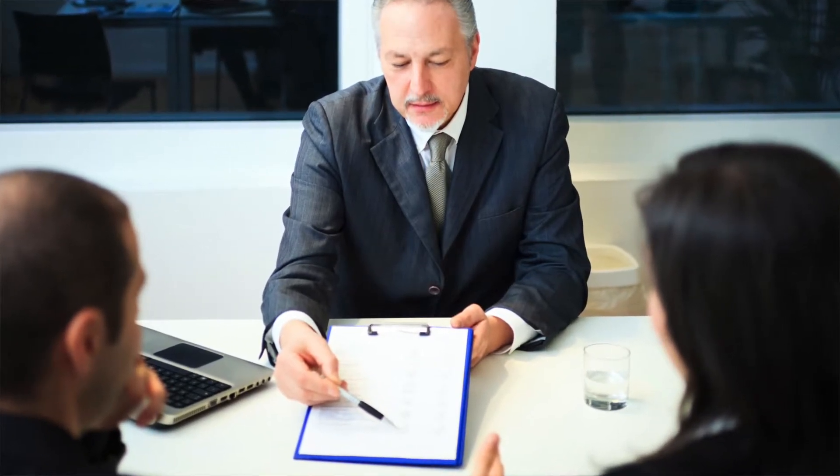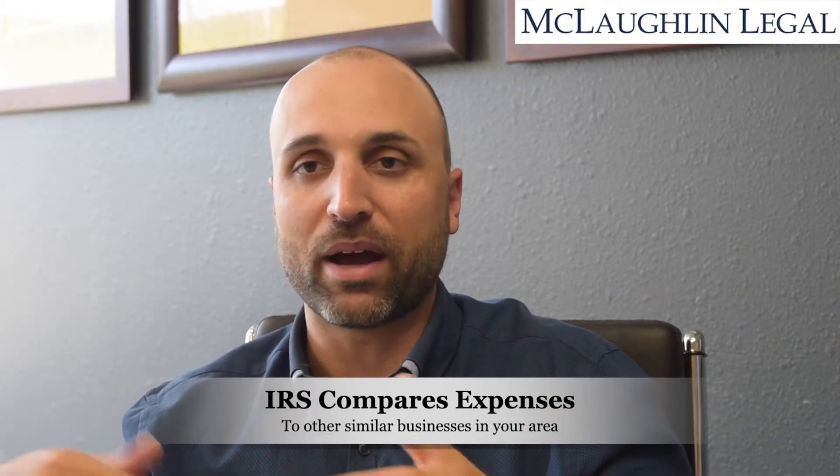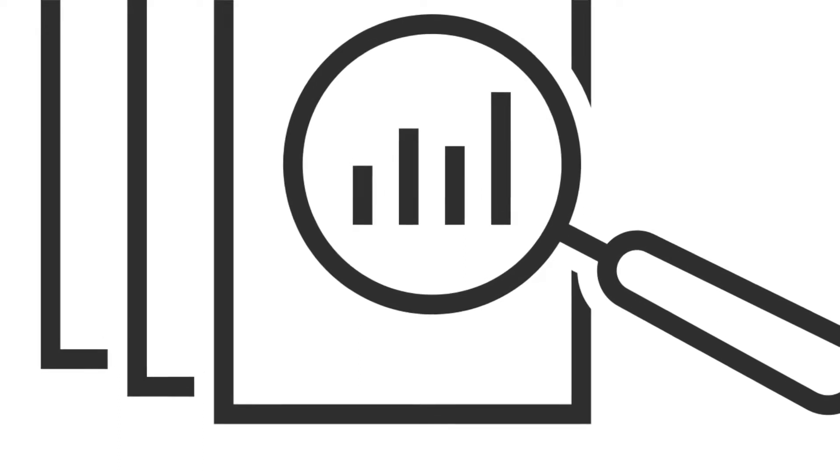Some of the things that can flag your return for an audit is if they're looking at expenses. They'll actually cross-reference your expenses that you declare — say on your Schedule A, your mortgage interest — they'll cross-reference that with your zip code and say, 'Hey, this is way outside of what all the other taxpayers in the zip code are showing.' So they might want to go back and look, make sure they actually had all this mortgage interest. They do a lot of those statistical analyses to flag a return and see if it might be a good candidate for an audit.